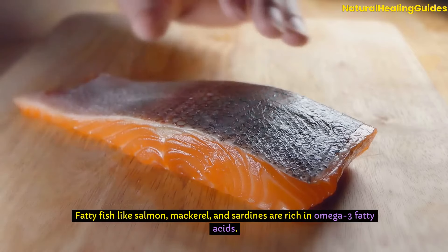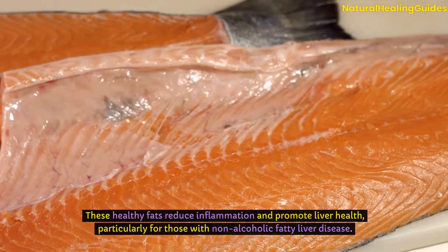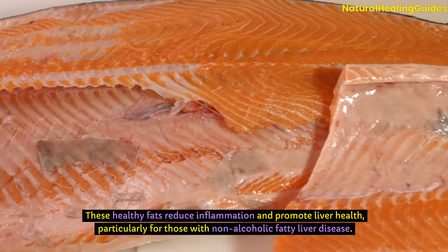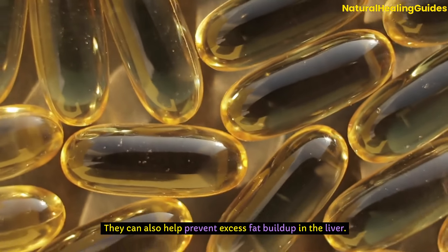Fatty fish like salmon, mackerel, and sardines are rich in omega-3 fatty acids. These healthy fats reduce inflammation and promote liver health, particularly for those with non-alcoholic fatty liver disease. They can also help prevent excess fat buildup in the liver.